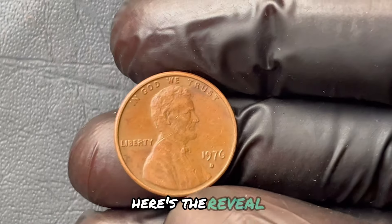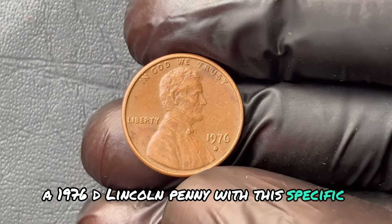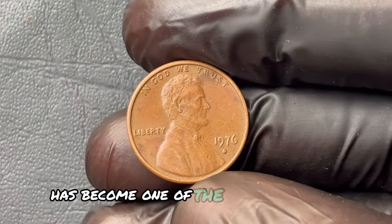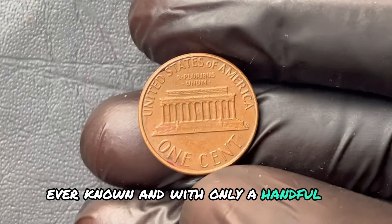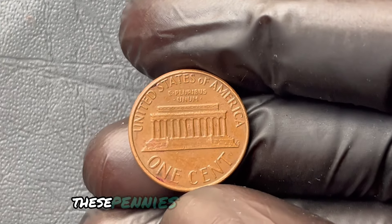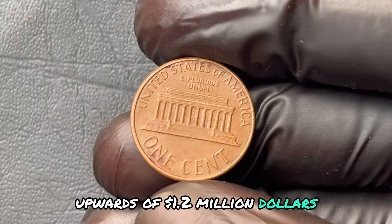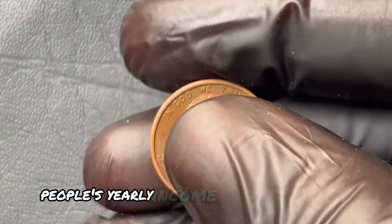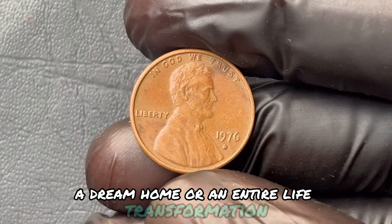Here's the reveal. A 1976 Lincoln penny with a specific error — a faint doubling in the design and a slight misalignment — has become one of the most valuable Lincoln pennies ever known. With only a handful in existence, demand has soared. In recent auctions, these pennies have fetched prices upwards of $1.2 million. A penny could bring in more than most people's yearly income, or even buy you a luxury car, a dream home, or an entire life transformation.